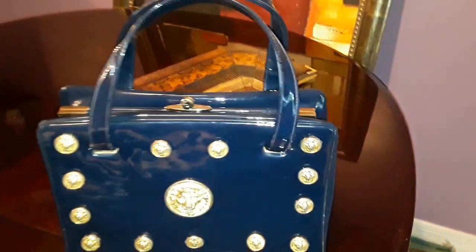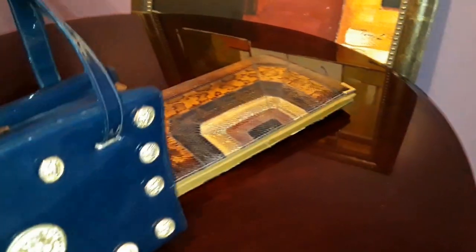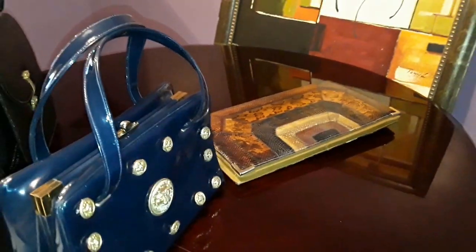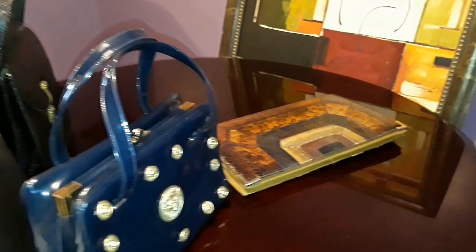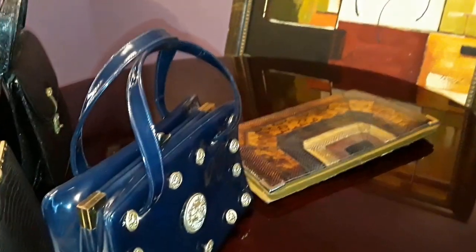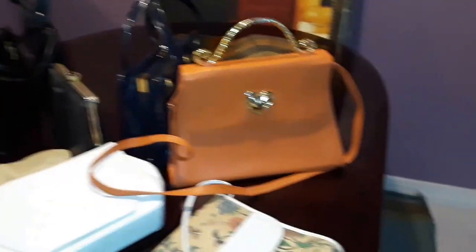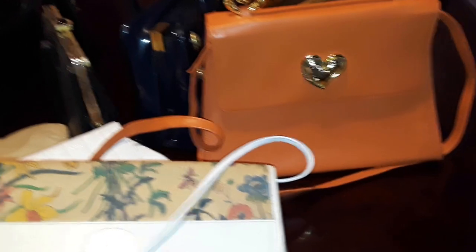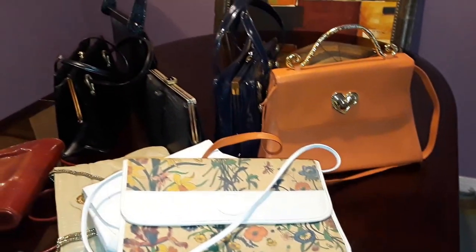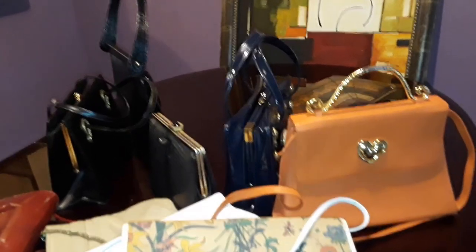I have more vintage handbags than contemporary bags because I just love vintage. Some of them I use, but most are just for decoration. I hope I can use this new one probably within the week, though I'm just too excited to use my Gucci.